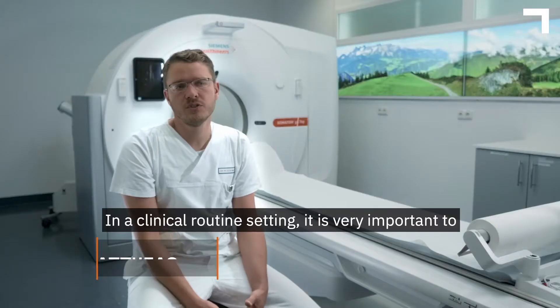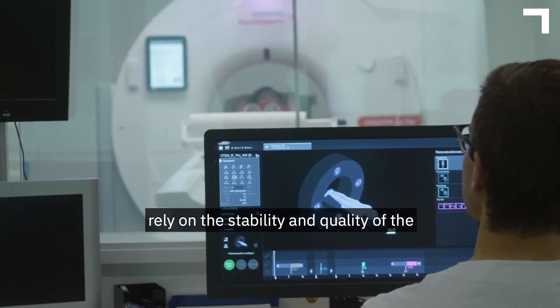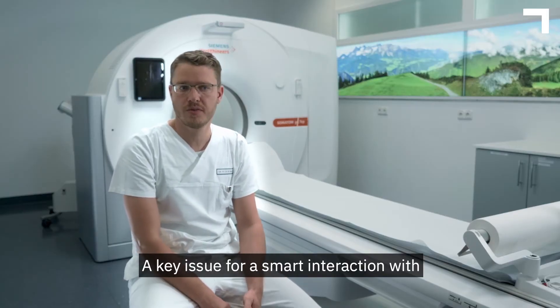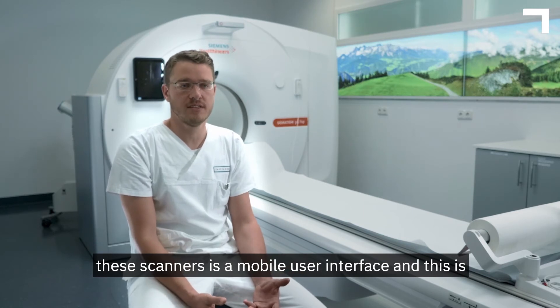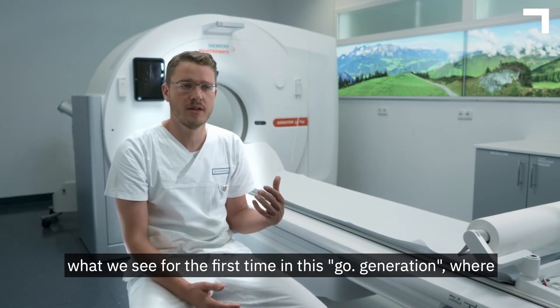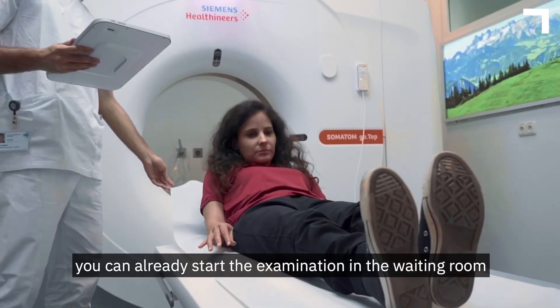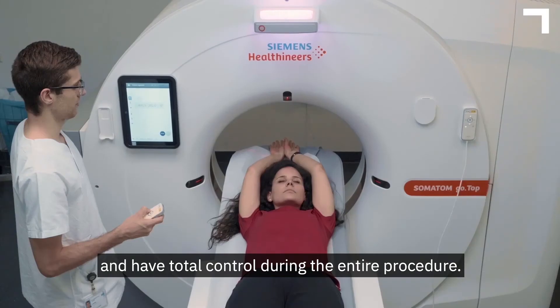In a clinical routine setting, it is very important to rely on the stability and quality of the scanners we're working with. A key issue for smart interaction with these scanners is definitely a mobile user interface. This is what we see for the first time in this Go generation, where you can already start the examination in the waiting room and have total control during the entire procedure.